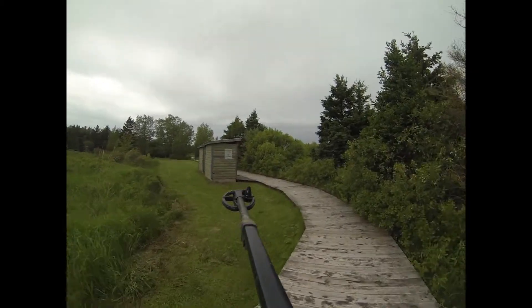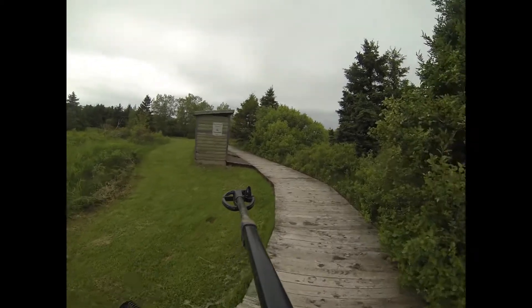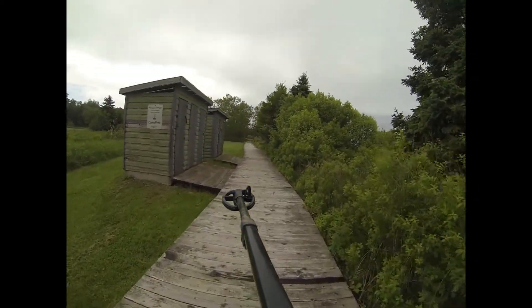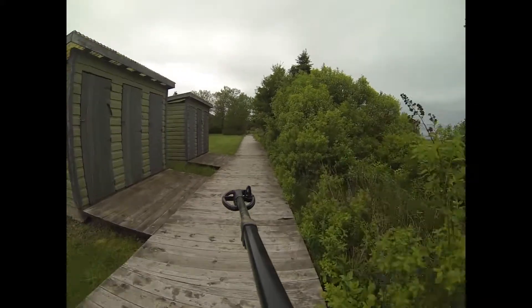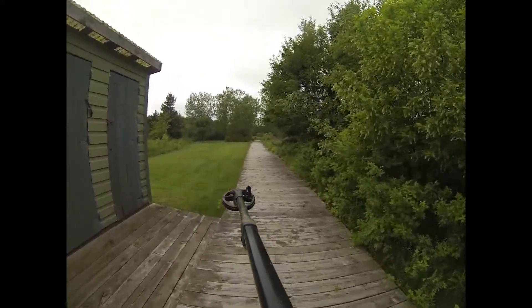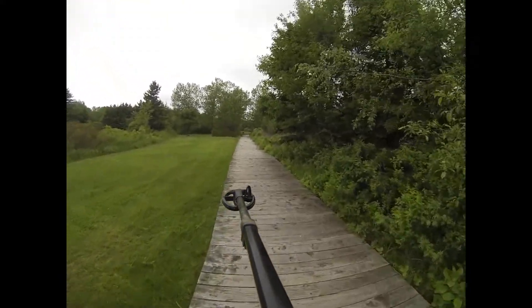See the little groundhog over there? He's right on the step. Or is that a rock? No, there he goes. Off he goes. He lives under the boardwalk.